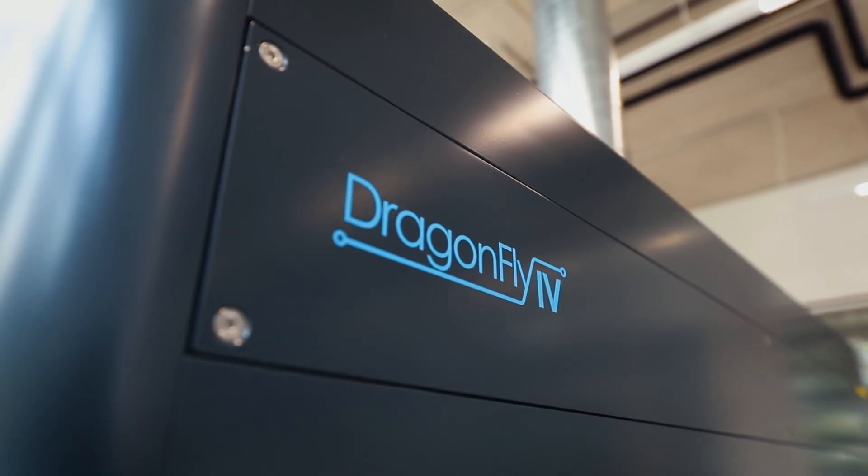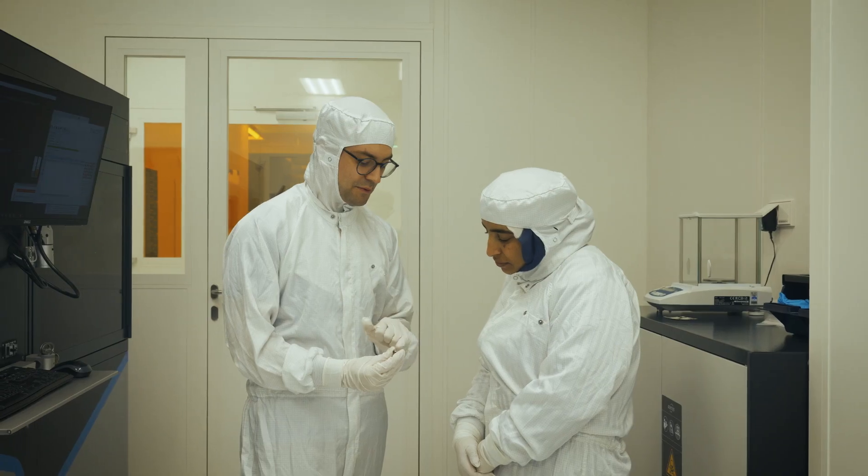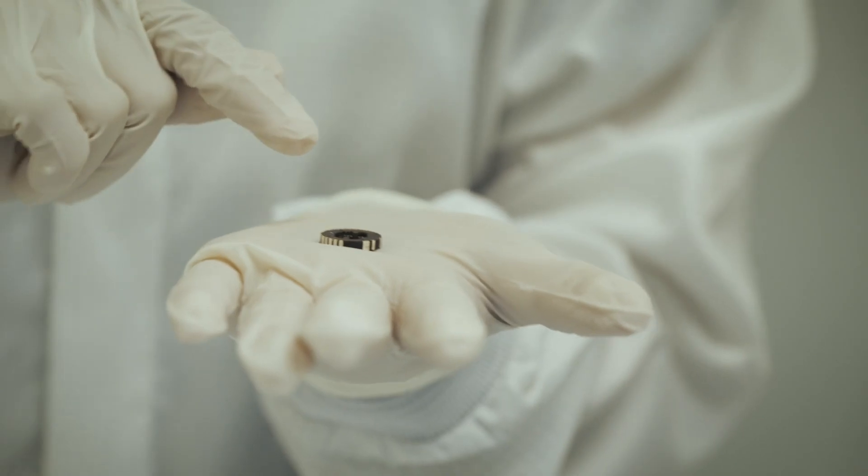We use the Dragonfly, for instance — that's a printer which combines electronic printing, so conductive structures and non-conductive structures, to heterogeneously co-integrate electronic devices and our quantum sensors.